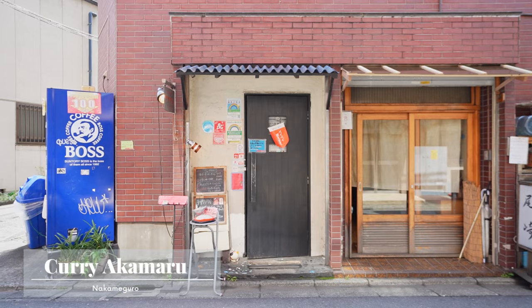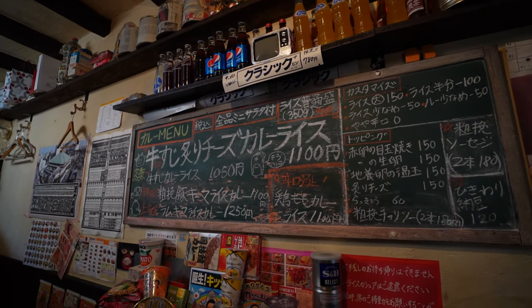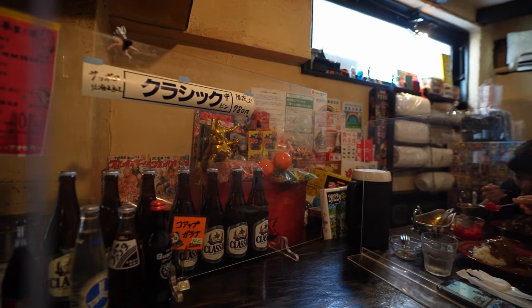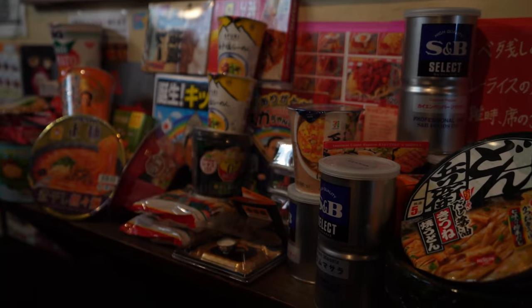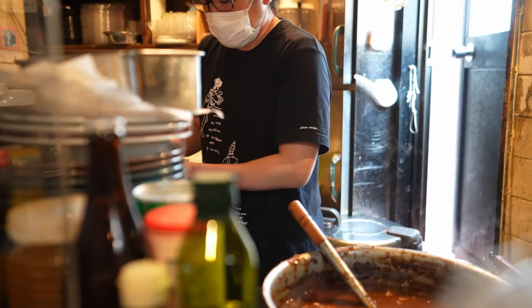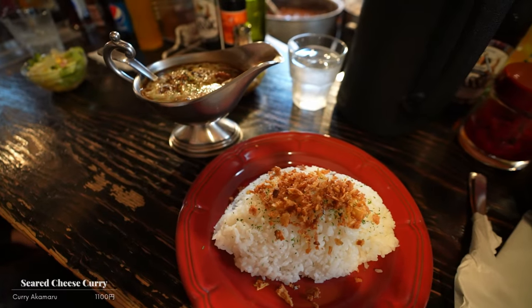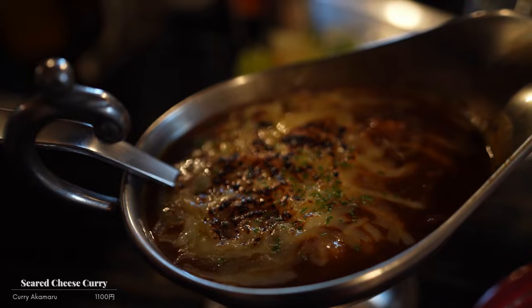Next up is a local secret of Nakameguro. Akamaru is one of the most amazing hidden gems in Nakameguro. It's super small and super cozy, but don't let the appearance fool you — the food is absolutely to die for. Don't let the non-English menu intimidate you. Get the cheese curry and thank me later. Trust me on this one.